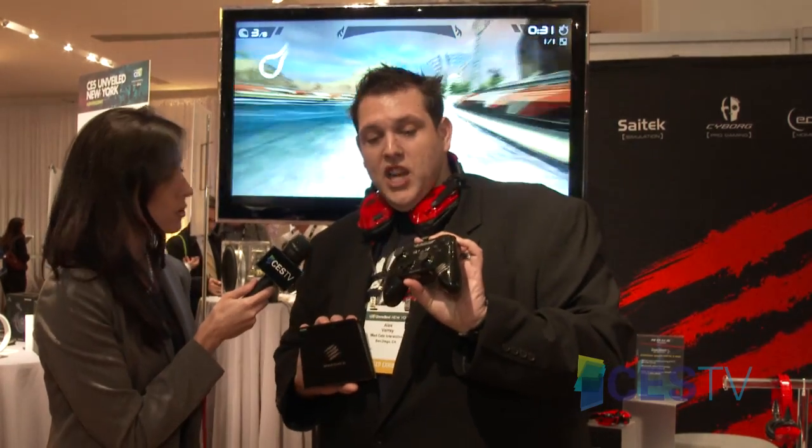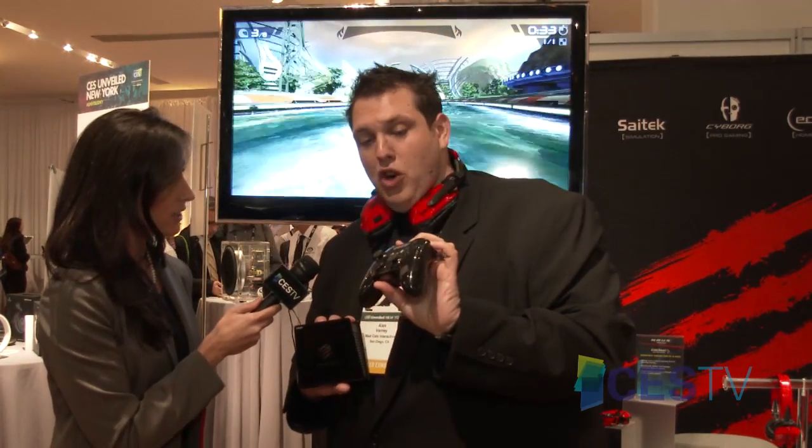The Mojo is powered by the brand new revolutionary Bluetooth controller called the Control Arc — the world's most sophisticated Bluetooth controller. It uses Bluetooth 4.0 and gives you ultra-fast latency. Regular Bluetooth controllers have latency of around 100 milliseconds; this brings it down to around 7 milliseconds.